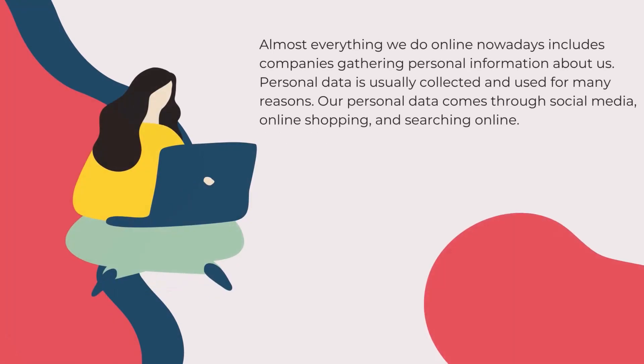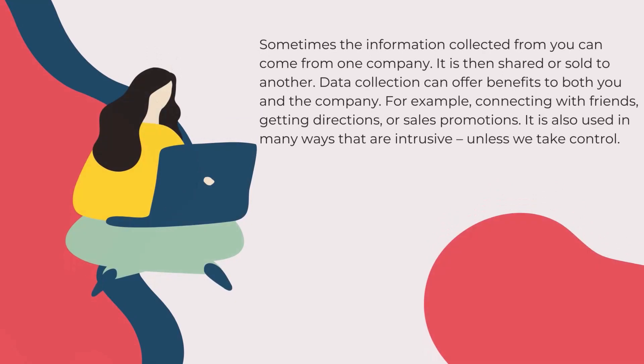Almost everything we do online nowadays includes companies gathering personal information about us. Personal data is usually collected and used for many reasons. Our personal data comes through social media, online shopping, and searching online. Sometimes the information collected from you can come from one company, and it is then shared or sold to another. Data collection can offer benefits to both you and the company.